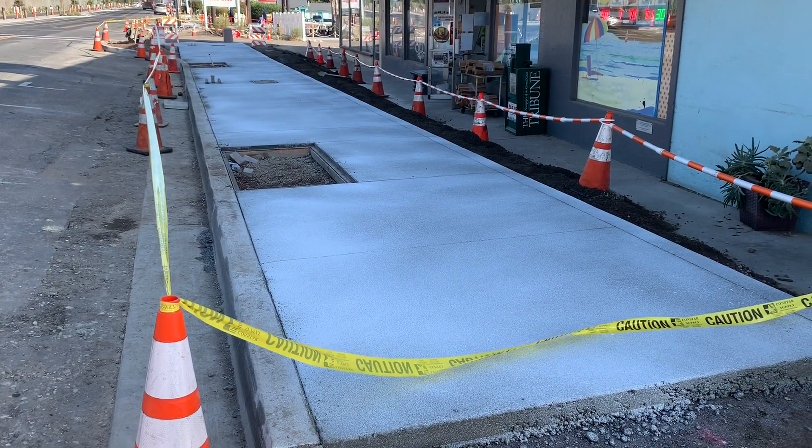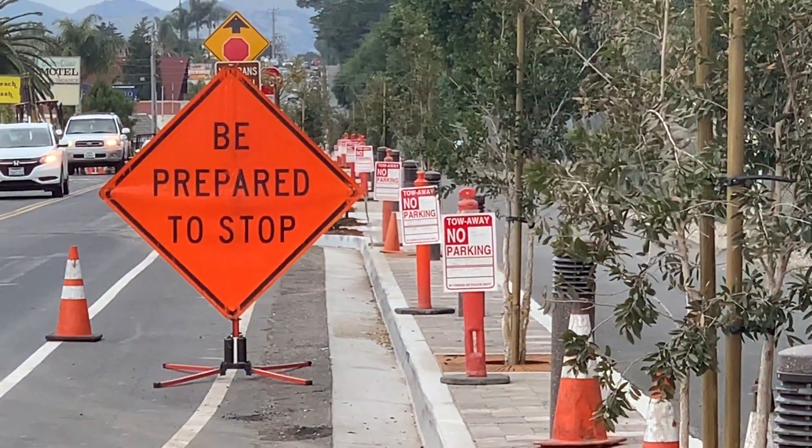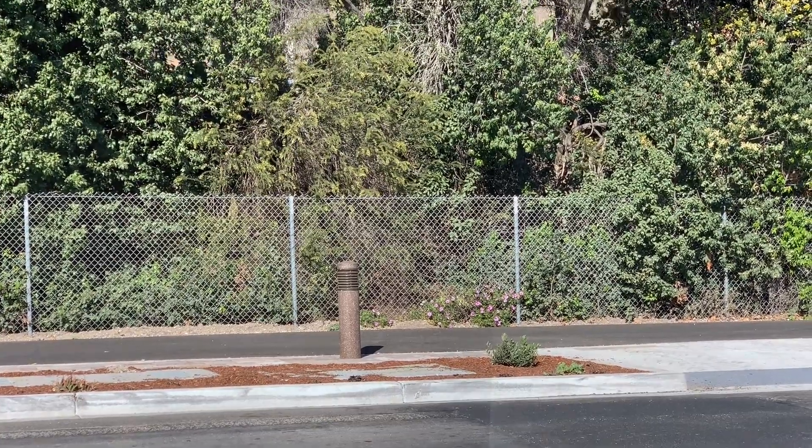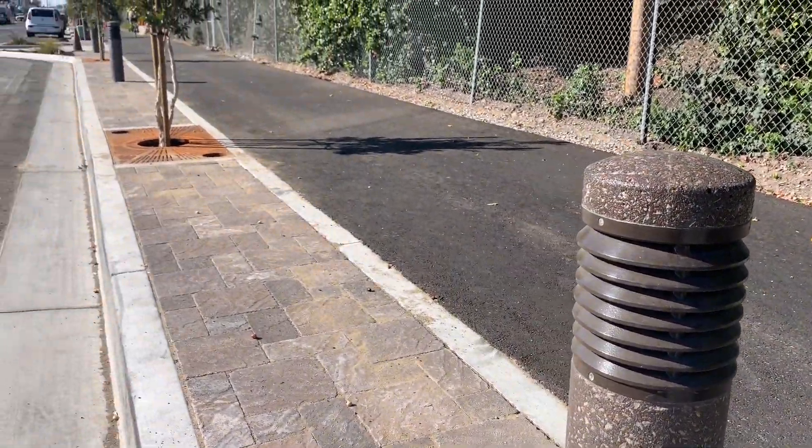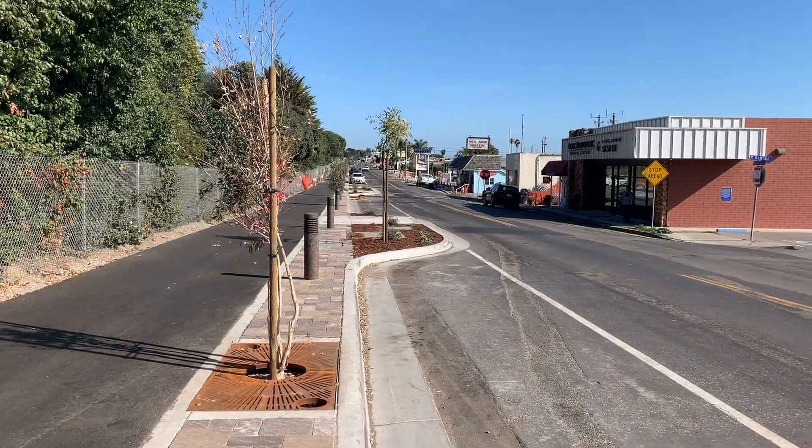Yes, my friends, the end is in sight. And speaking of sight, the bollards along the multi-use path are wired and ready to go — so look for PG&E to be energizing those soon. It won't be long before we start seeing similar small touches on the west side of the street as well. Have a great week, everyone. Bye-bye.